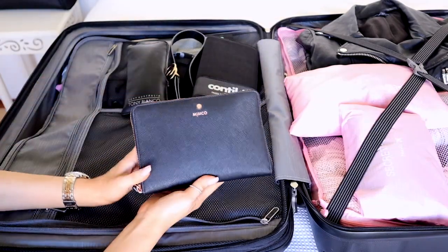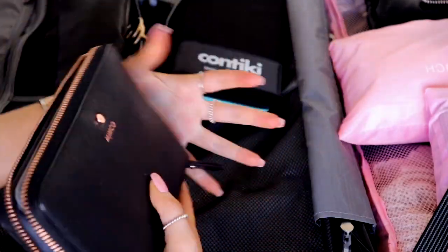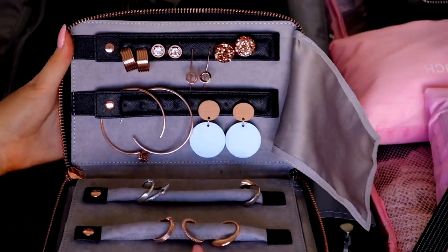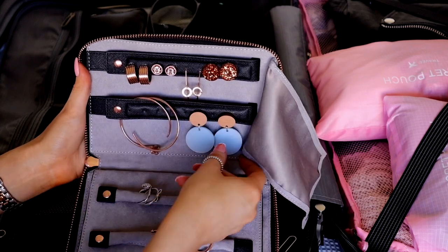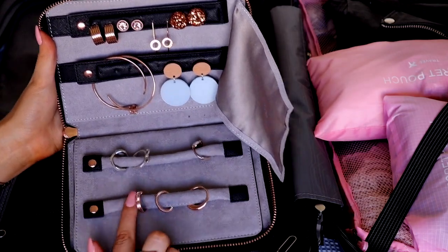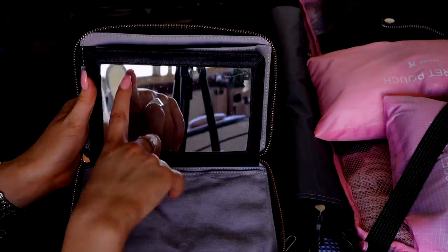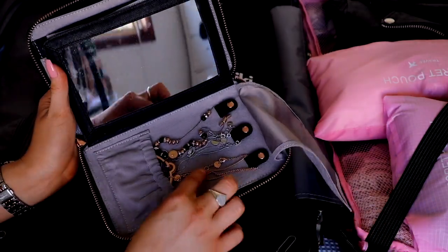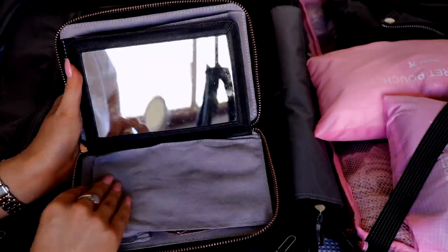I have my jewelry case from Mimco - super handy. In the top part I have all my earrings from Frankie C and Mimco. I have rings from Pandora and Mimco. It's got a little mirror in it which will come in handy for doing makeup. I also have various necklaces and bracelets - not too much but enough.